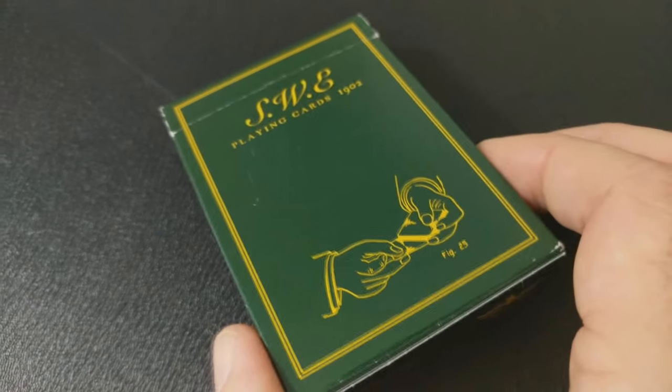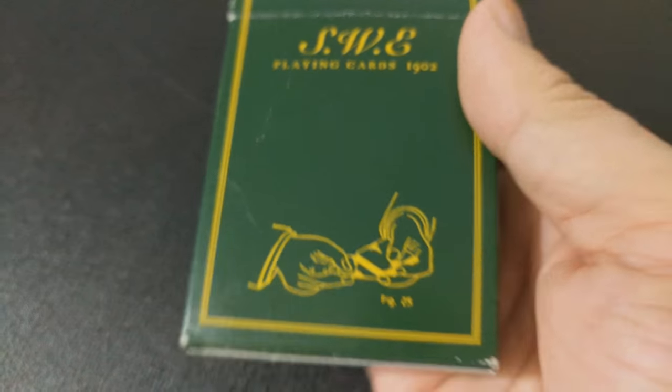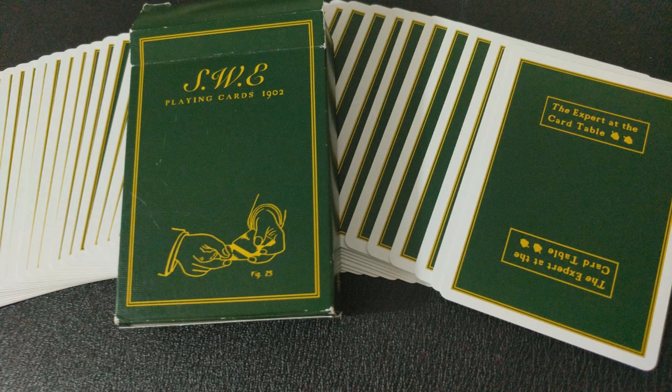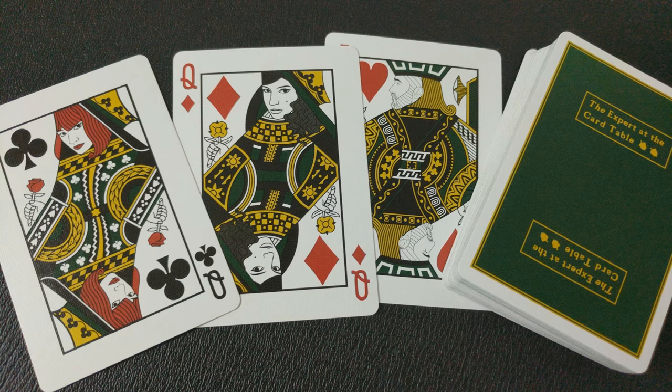Number four, the SWE deck from Daniel Madison and illusionist.com. This is a typical Madison Illusionist collaboration. The box design is all done in Erdnase green, and it has a lot of cool Erdnase graphics. It does have Madison courts, which you would expect from a Madison deck. The Ace of Spades is nice and big and has text from the book in the shadow of it, and it comes with a dealer's card.